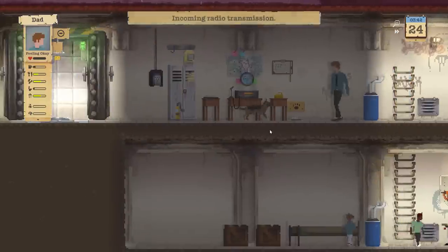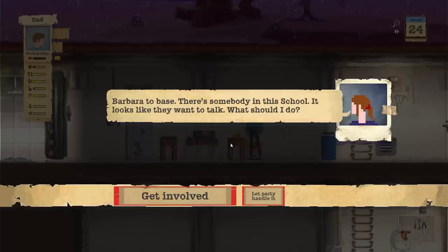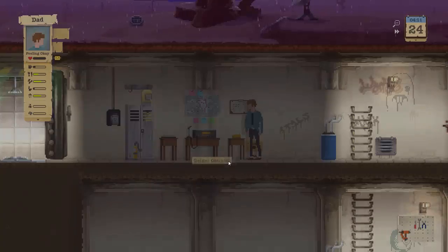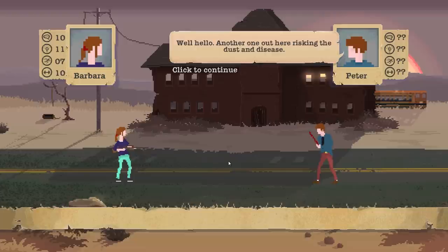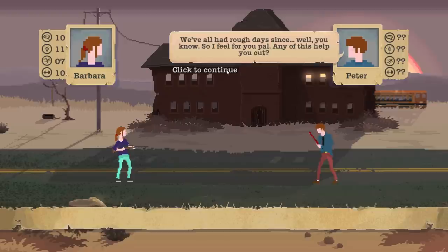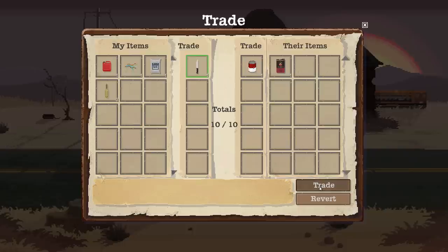It seems like when you get to that location, you have an encounter with the person or the house itself. Some people here too. I don't want to shoot anybody anymore, but I want to get in that school. If he wasn't here, would we be able to get to the school? Well, hello — another one out here risking the dust and disease. We've all had rough days. He's just going to trade automatically. 'Not sure if I need anything, but take a look.'